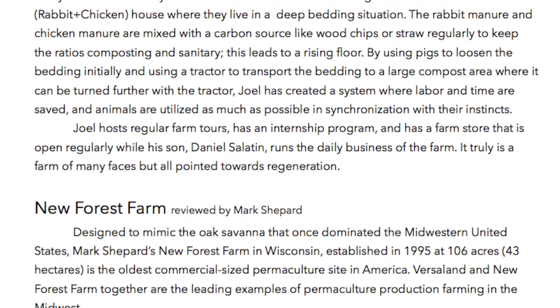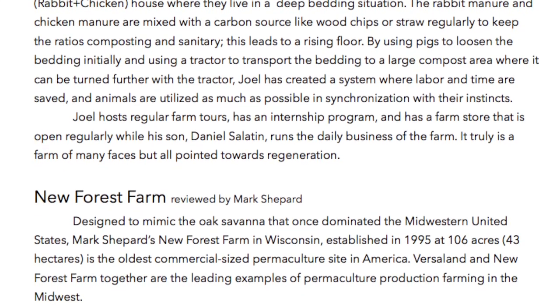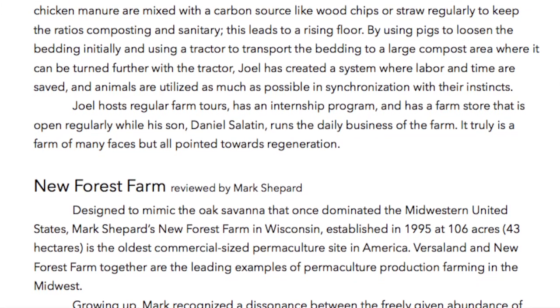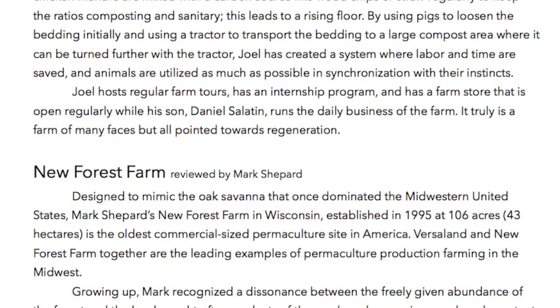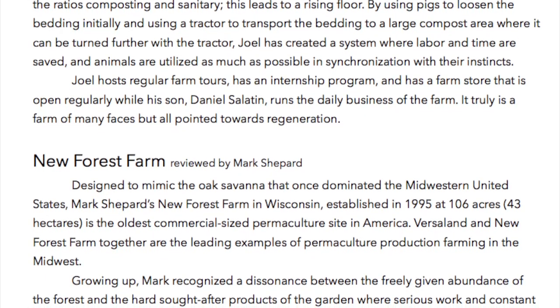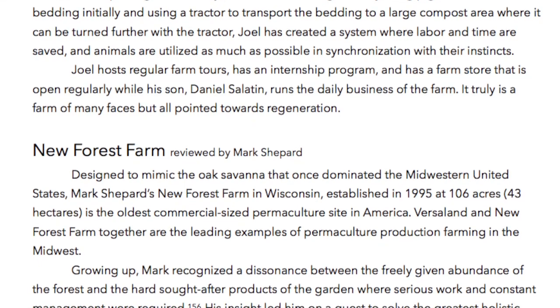Joel hosts regular farm tours, has an internship program, and has a farm store that is open regularly while his son, Daniel Salatin, runs the daily business of the farm. It truly is a farm of many faces, but all pointed towards regeneration.